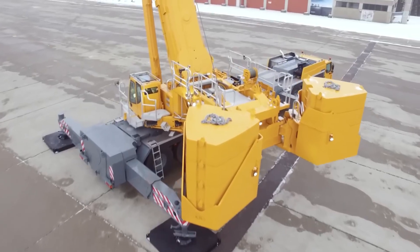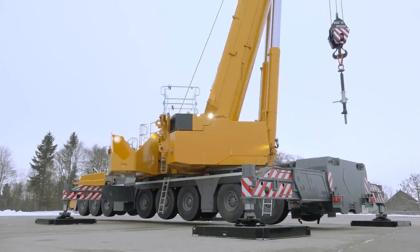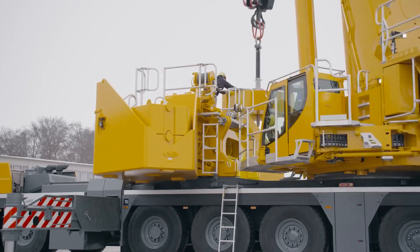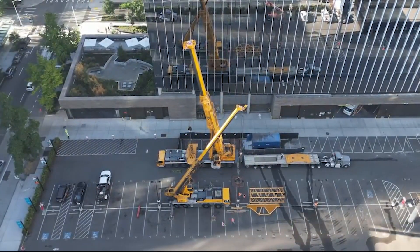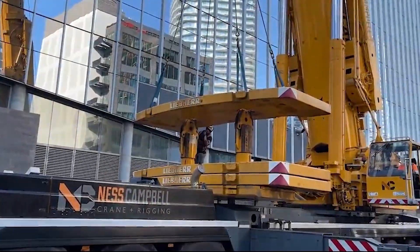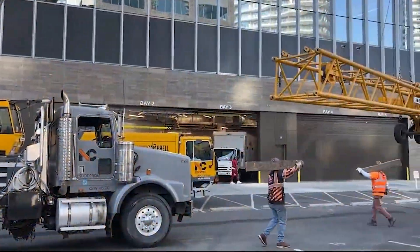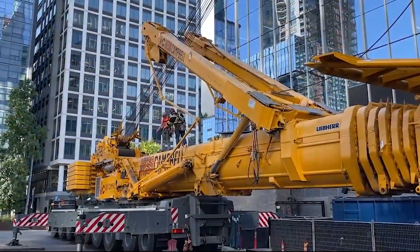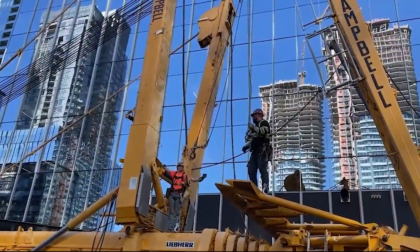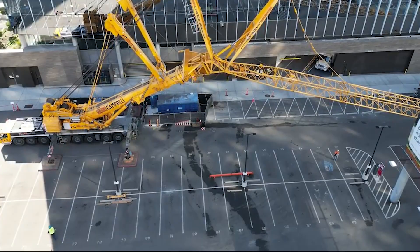What's particularly impressive is how fast the LTM 1658.1 sets up. Liebherr engineered this crane to be assembled faster and more efficiently than its peers, meaning less time blocking roads and less downtime on job sites. It uses Liebherr's Vario Base and Vario Ballast technologies — features that allow the crane to adapt its footprint based on space constraints or load demands. The ballast radius can be adjusted between 5.4 and 7.7 meters, giving it the flexibility to squeeze into tight areas or expand for heavier lifts.